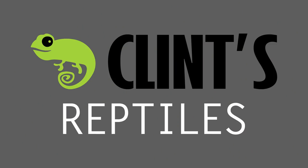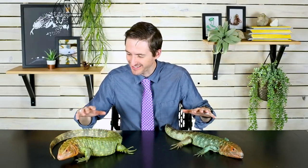This is how a Tegu poops. Hi there. It is a great day because I am here with two caiman lizards and the Argentine black-and-white Tegu.